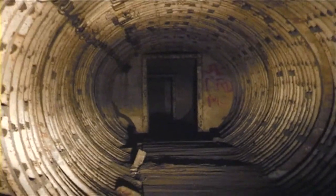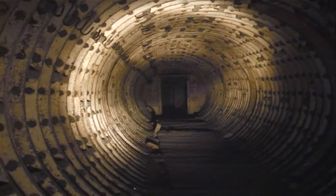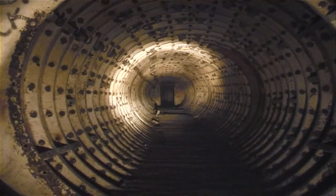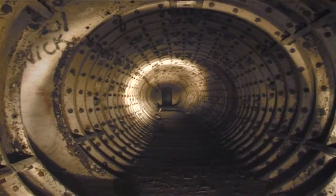100 meters in length, this 12-foot diameter access tunnel was the centre of the bunker, with 11 doorways either side that joined up with two parallel 20-foot diameter tunnels. These were lined with cast iron tunnel segments, also used on the London Underground tunnel network.